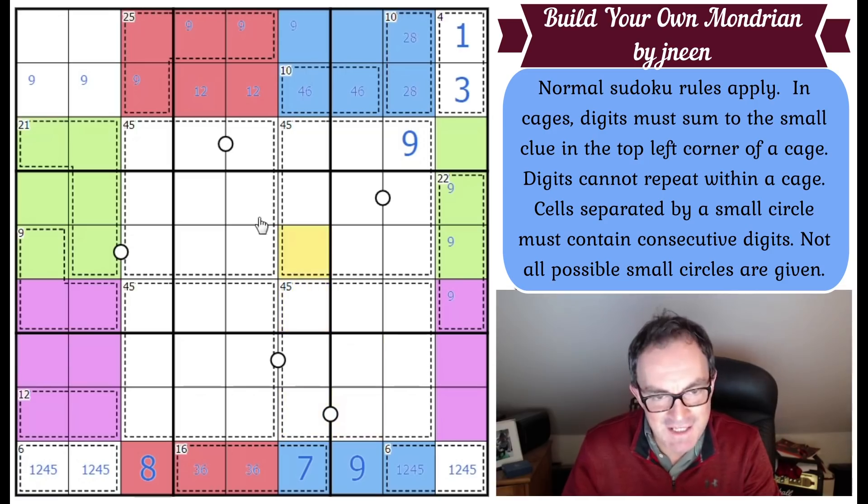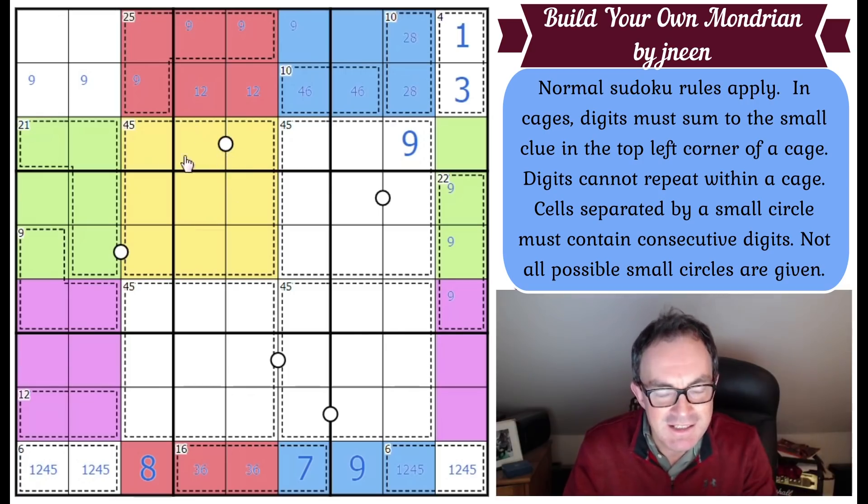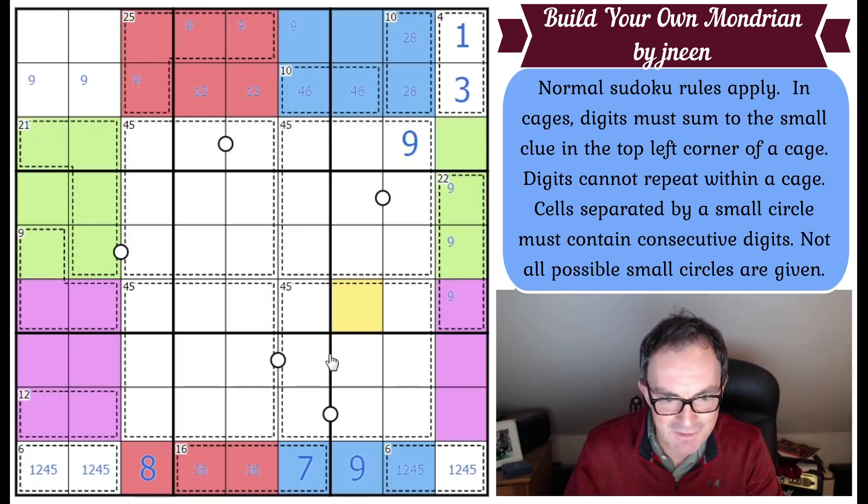The temptation is to focus on what you're given — these massive 45 cages — and for the first few minutes I was focusing on what I could put in them. I needed to focus on what I couldn't put in them. It's very clever setting. Now the 12 cage can't be 4-8 anymore; it's 5-7 or 3-9. The 1 here can't go there, so this can't be a 5.